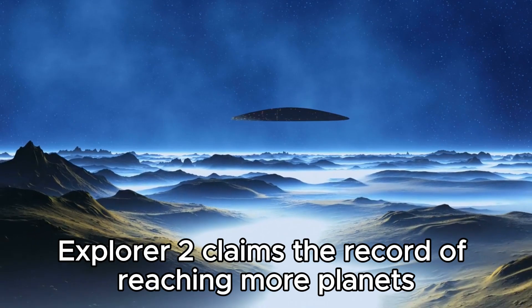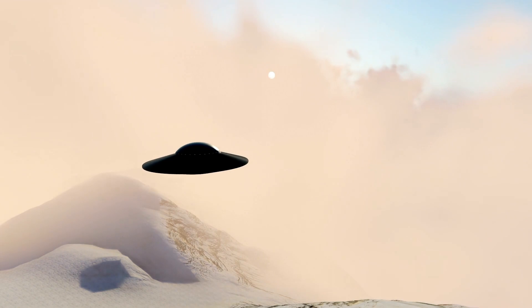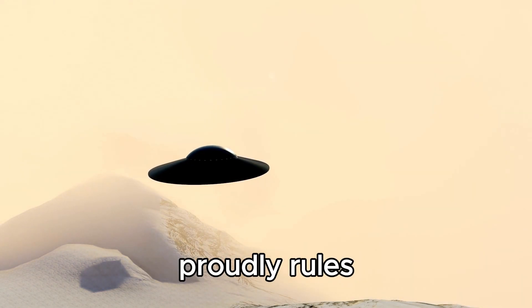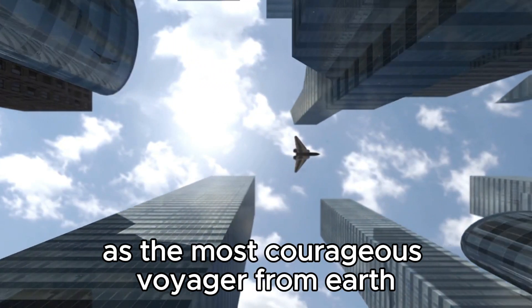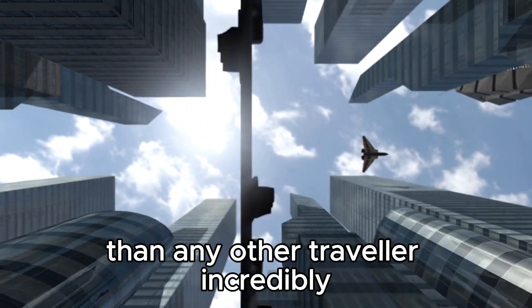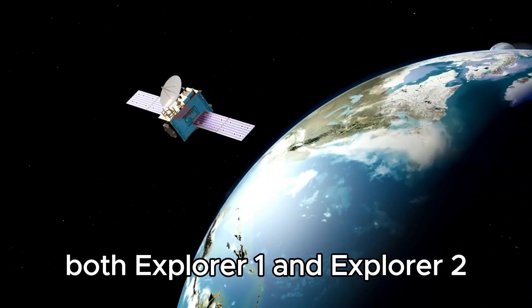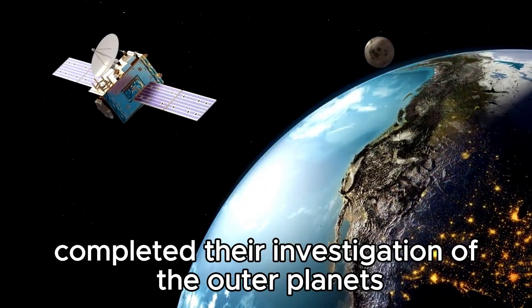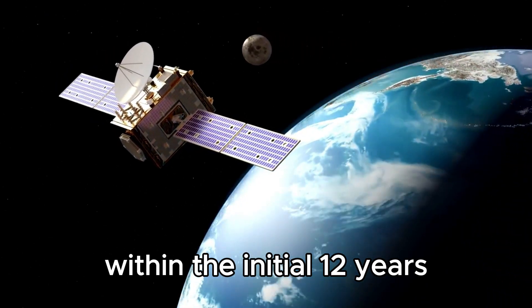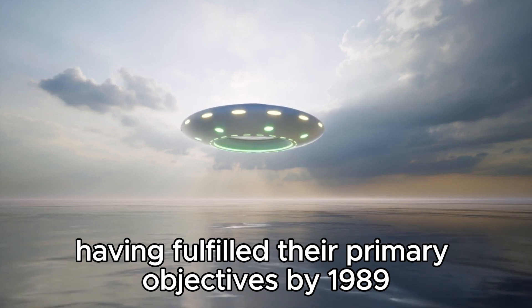Explorer 2 claims the record of reaching more planets than any other man-made test. Meanwhile, Explorer 1 proudly rules as the most courageous voyager from Earth, wandering further from its point of origin than any other traveler. Incredibly, both Explorer 1 and Explorer 2 completed their investigation of the outer planets within the initial 12 years of their groundbreaking mission, having fulfilled their primary objectives by 1989.